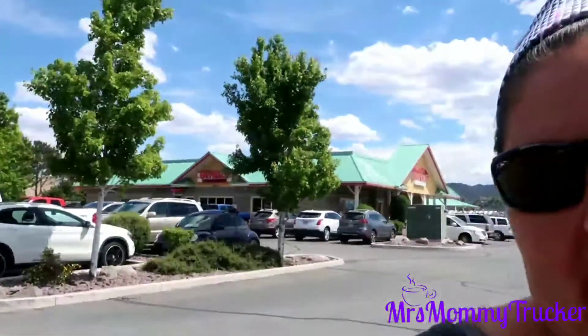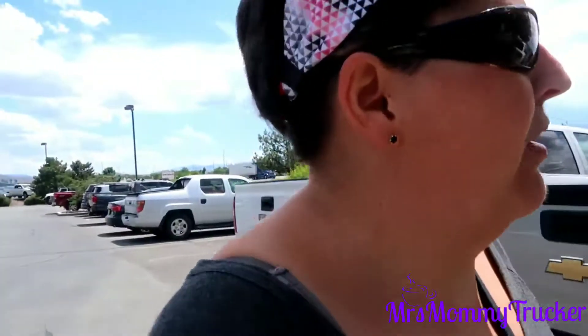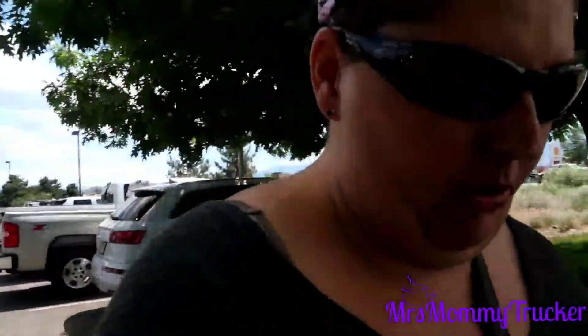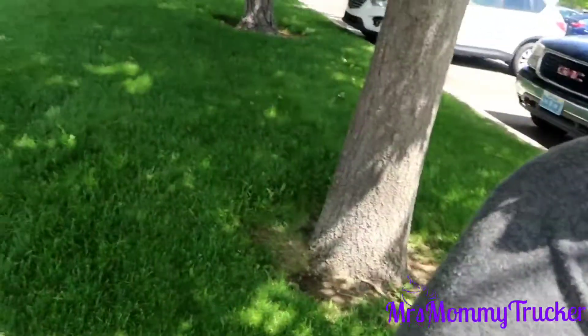So we just finished up at Outback and now we are walking over to Target across the way. It's not too far of a walk — it's better than spending ten dollars for an Uber or Lyft. Oh my god, you have to appreciate this grass — look how pretty it is! Out here in the desert, I guess we're just getting our cardio in walking across the road.